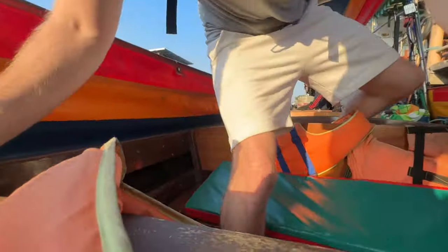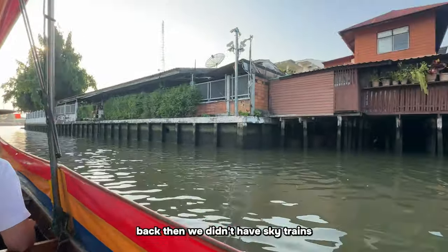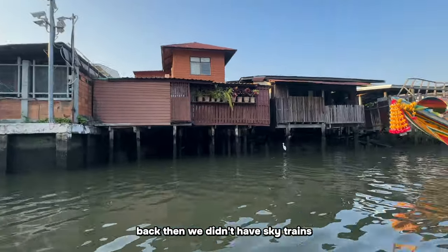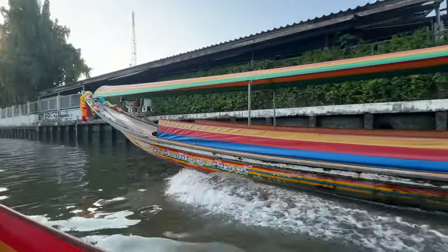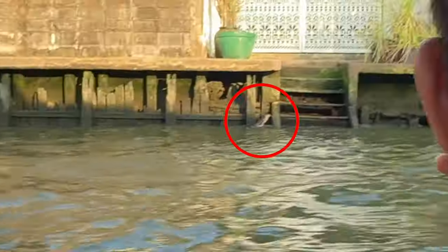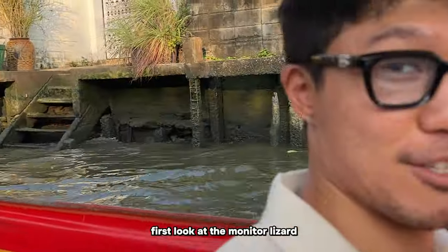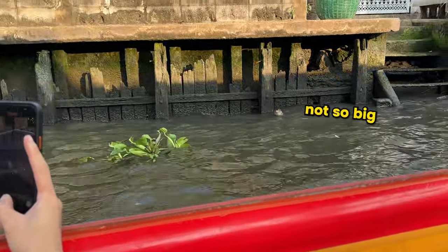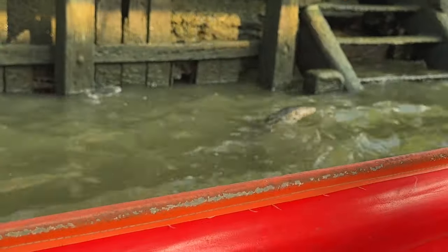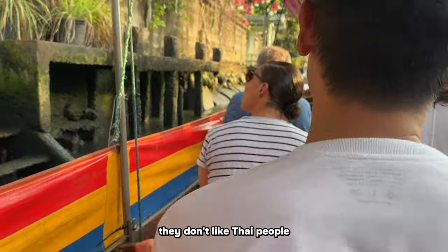Our guide explains that back in the day before the sky train existed, this was how people got around. There's another boat coming. Then suddenly - a monitor lizard! Our first sighting. It's a medium size, not too big. Our guide notes they don't eat them - the monitor lizards don't like Thai people apparently.